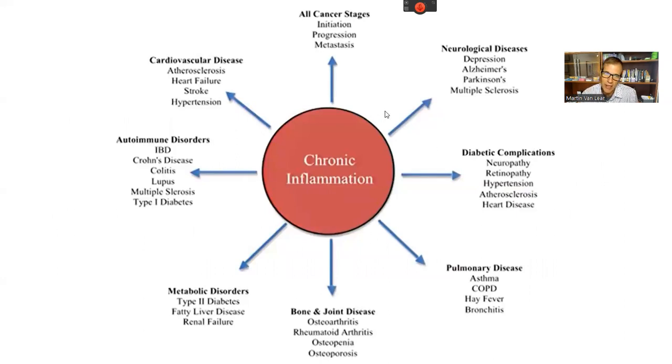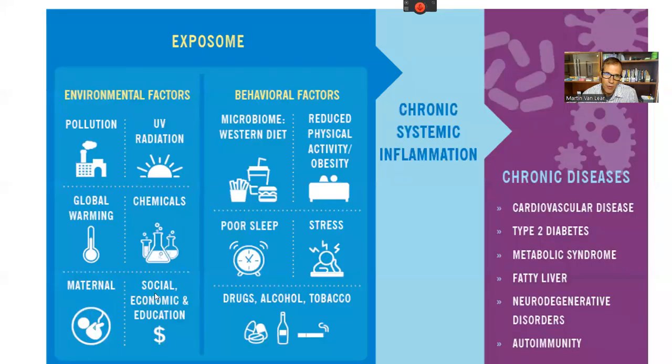I'd like to talk about the general concept of inflammation. Chronic inflammation is at the heart of many disease processes — cancer, neurological illness, Alzheimer's, Parkinson's, multiple sclerosis. Part of what we call the exposome is everything we're exposed to that can lead to chronic inflammation: pollution, UVA radiation, chemicals, stress, diet, sleep, and alcohol. All of this contributes to chronic inflammation leading to cardiovascular disease and diabetes.